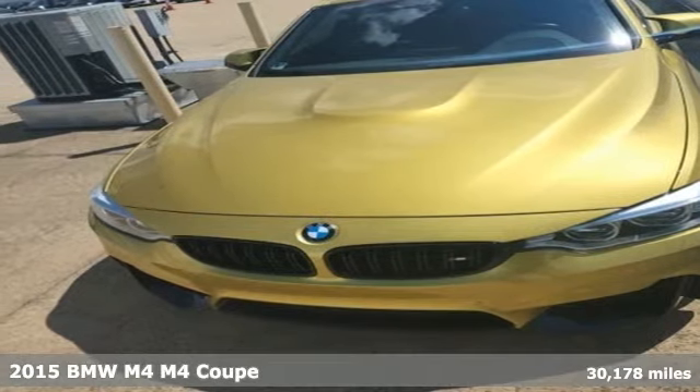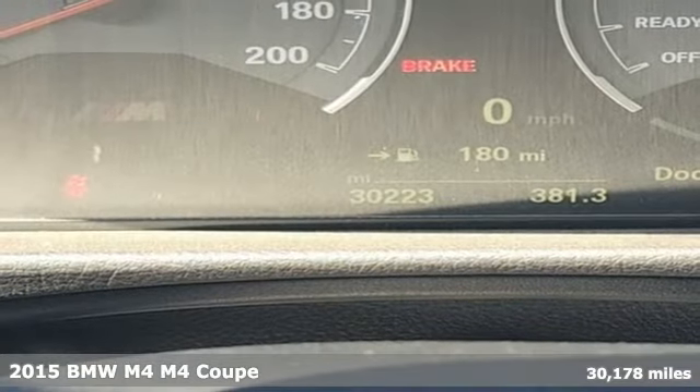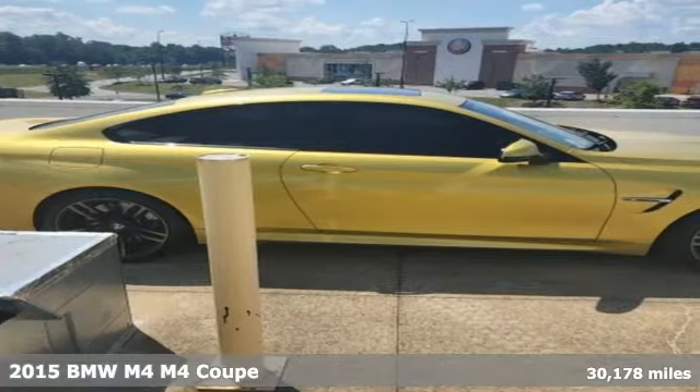It's a 2015 BMW M4. The curves of the design, the torque curve of its engine, the way it devours curves of the road — it all results in your lips curving into a smile.